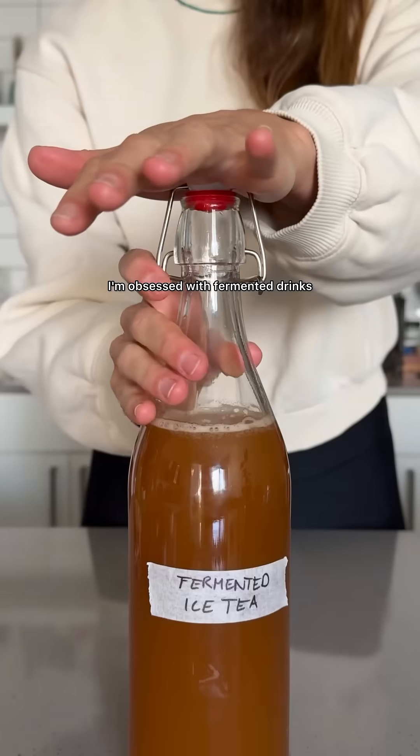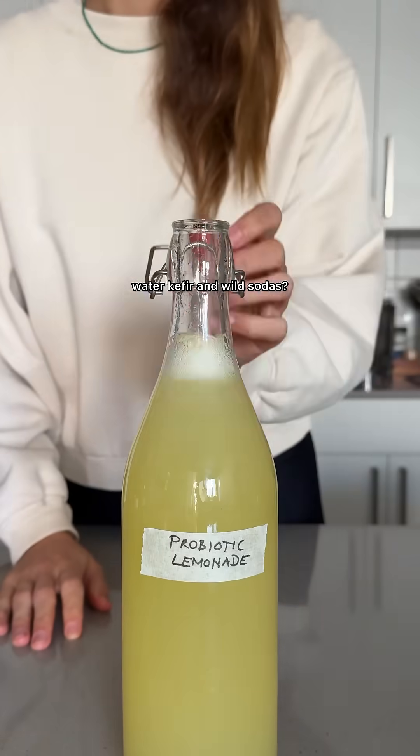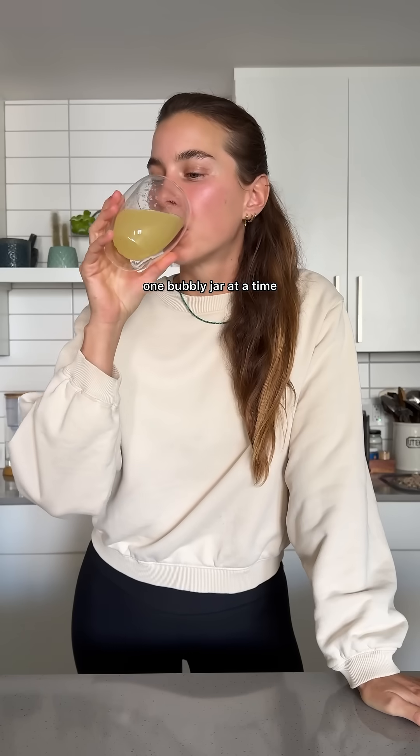I'm not gonna lie, I'm obsessed with fermented drinks. But what really is the difference between kombucha, ginger bug, water kefir and wild sodas? Welcome to Fermentation 101, where we explore the magical world of microbes, one bubbly jar at a time.